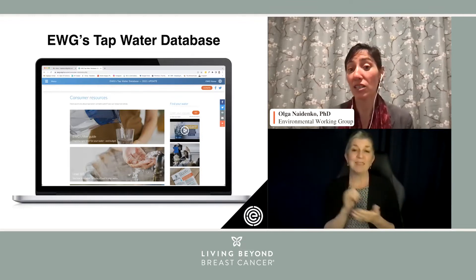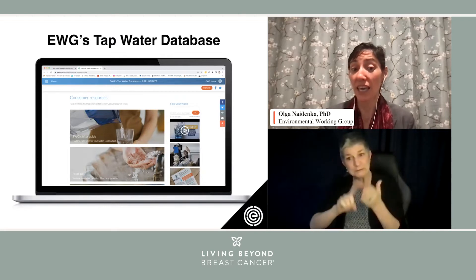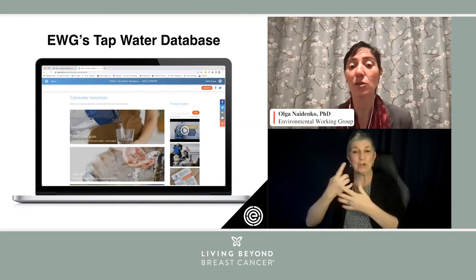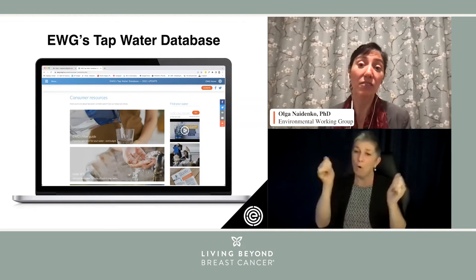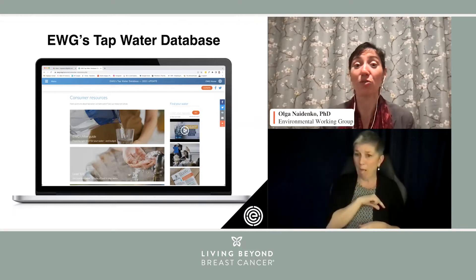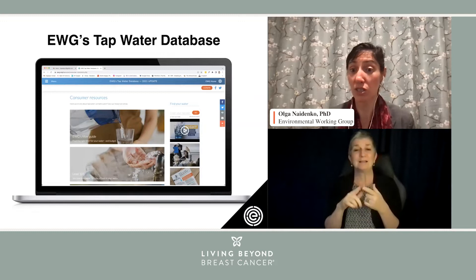That's why EWG recommends coming to the EWG filter guide and doing one's own research. Even a simple countertop pitcher filter, such as the one seen in the picture, can already remove a whole bunch of contaminants — not all of them. And very often, when people start researching their drinking water quality more, they may be interested in investing in the best available in the consumer product market today, which is reverse osmosis treatment systems.